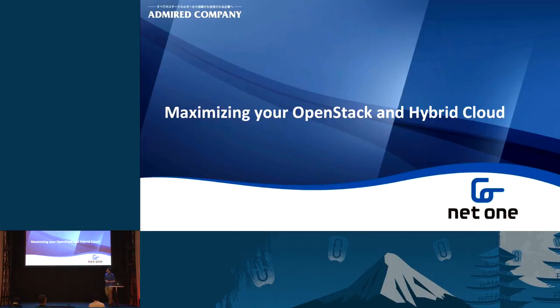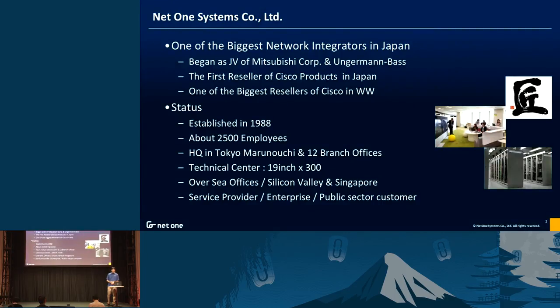My name is Hiroki Aramaki, working for Net One Systems, one of the largest network integrators here in Japan. Today my presentation title is 'Maximizing Your OpenStack and Hybrid Cloud.' We are Net One Systems, founded in 1988. We have 2,500 employees in Japan, headquartered in Tokyo. We have 12 branch offices in Japan and overseas offices — one in Silicon Valley for research and one in Singapore for business.